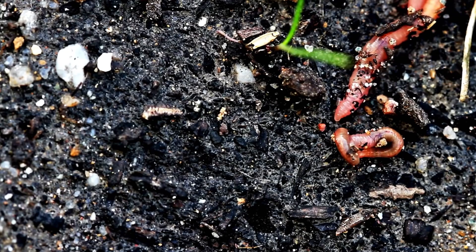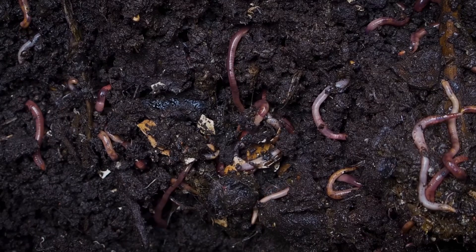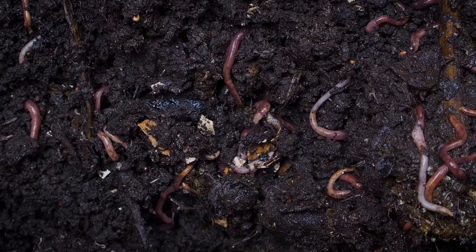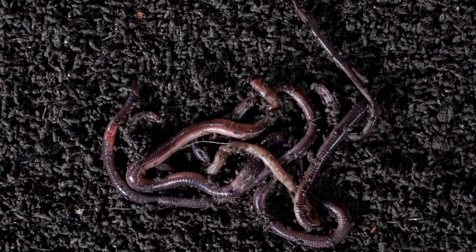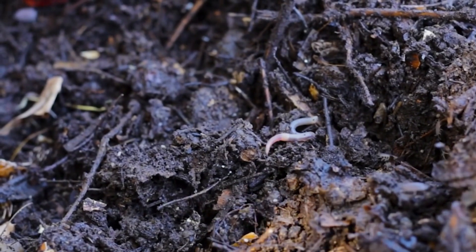Worms. Worms like to live anywhere there is soil. They like to eat dead leaf matter and need the soil to be moist. Worms help to keep soil healthy as they dig tunnels that let air and water into the soil to the roots of plants.